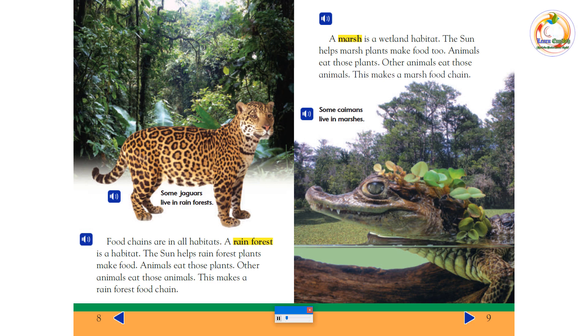A marsh is a wetland habitat. The sun helps marsh plants make food, too. Animals eat those plants. Other animals eat those animals. This makes a marsh food chain. Some caimans live in marshes.